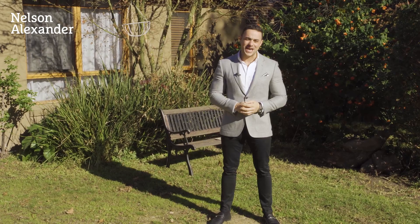Well, thank you for joining the tour for 27a James Street here in Heidelberg Heights. We look forward to seeing you at one of the next open for inspections, or alternatively give me a call for a private viewing.